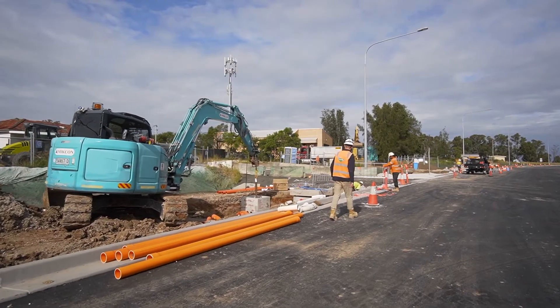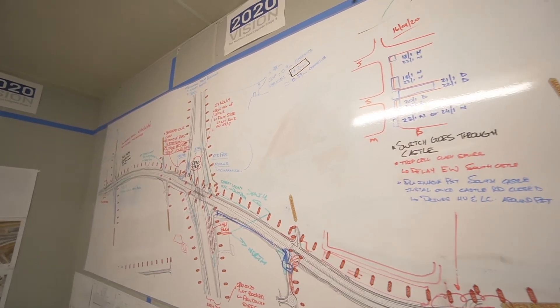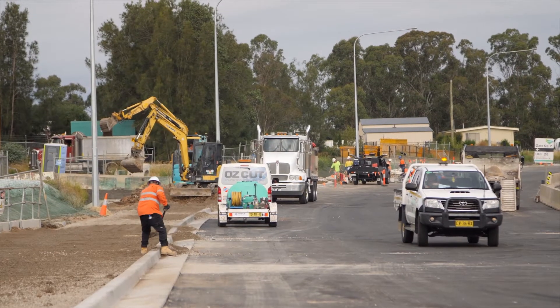What makes this job more complicated is we've got Backbone Telstra because we have a major Telstra exchange, which is like a substation for Telstra. We have major Endeavour Power, Aronia 3O, which feeds hospitals in the north. We've got water that feeds the entire suburb.